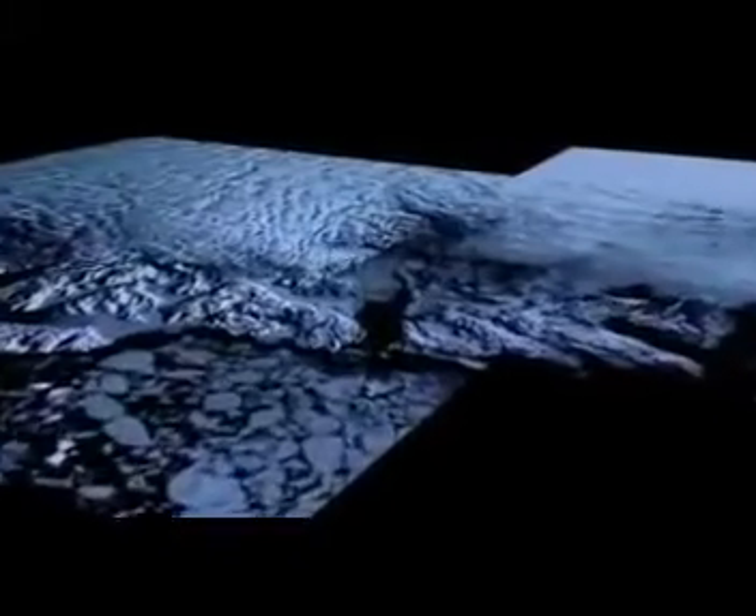Now Beauchato and her team are using a dramatic new approach that should help scientists answer those questions. Using technology that would be at home in a Hollywood studio, they've created dramatic 3D images of Greenland's ice sheet melting over time.